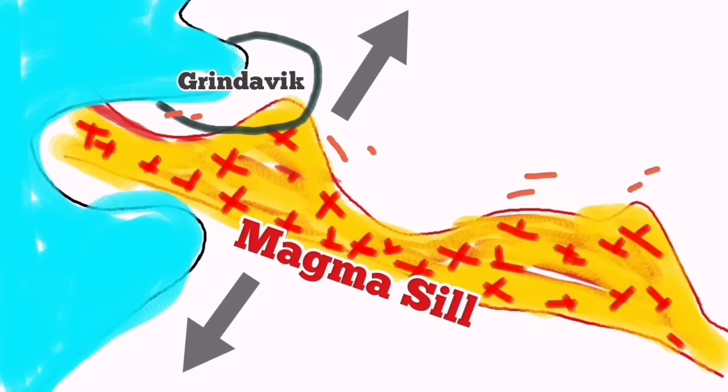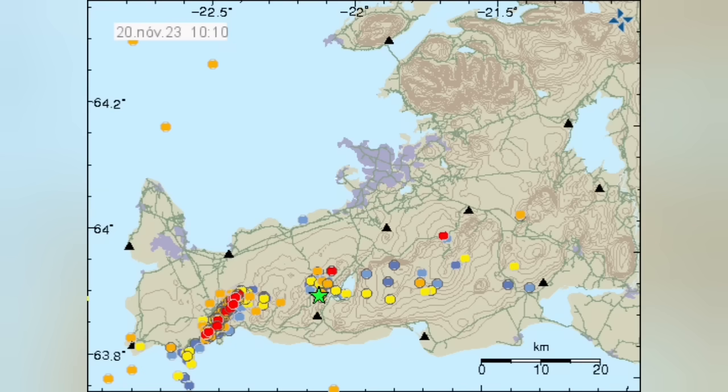I'll show you this on the map where my colleague at the Icelandic Meteorological Office has plotted all the earthquakes. You can see the pattern — it's S-shaped. This pattern shows me that there is a fault line here, extending to the Kleifarvatn area.